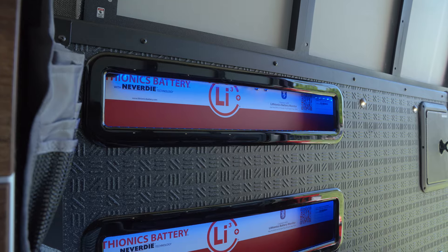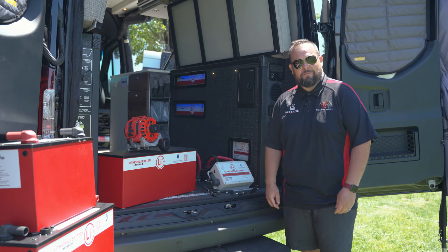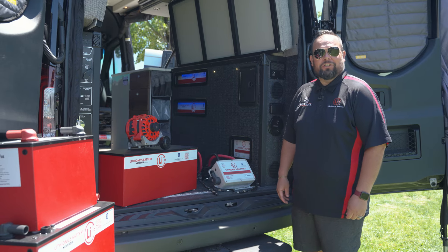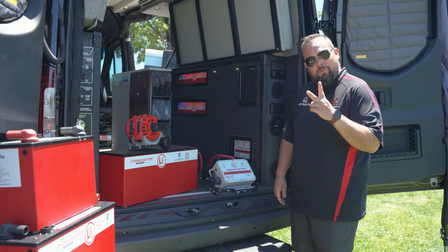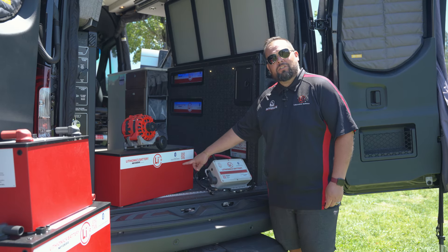We did a cutout of the battery system. What I'm going to show you is the Lithionics battery system that is going to be found in all of Storyteller's 2024 edition. This one is the Beast Mode, coming with 16.8 kilowatt hours of batteries, done with two battery modules. We are calling this the GTO series.